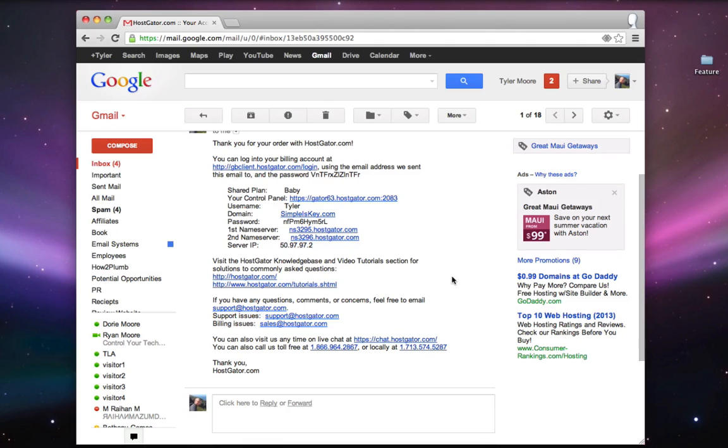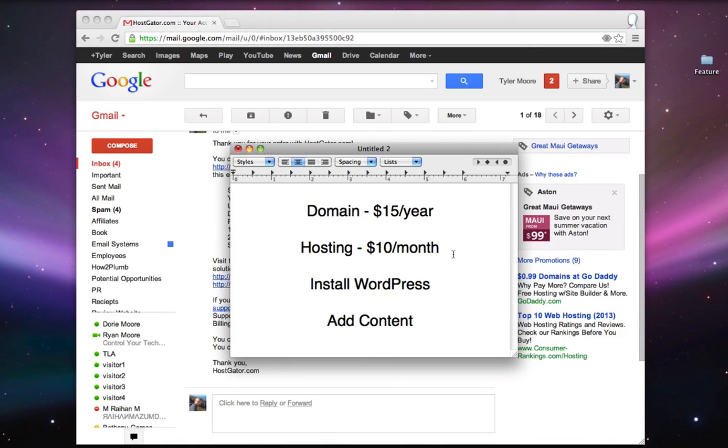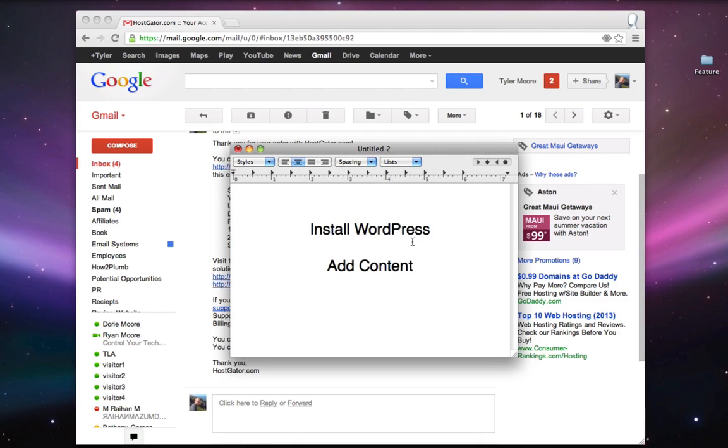The next page is just a confirmation, and you should be receiving an email with all of your HostGator account details soon. It can take up to an hour to receive this email, and up to 24 hours for your domain to become fully functional. Once you receive the email, the next thing we have to do is install WordPress.